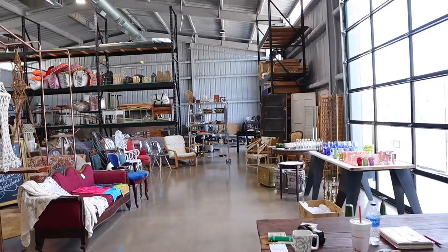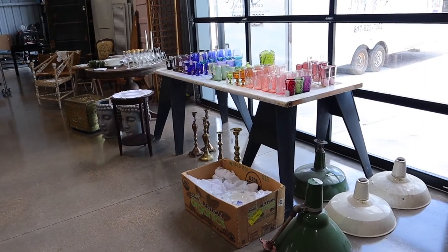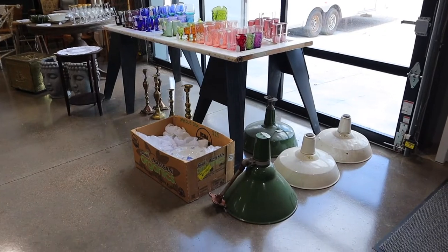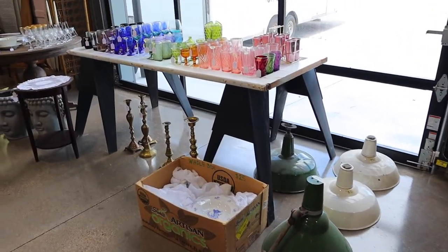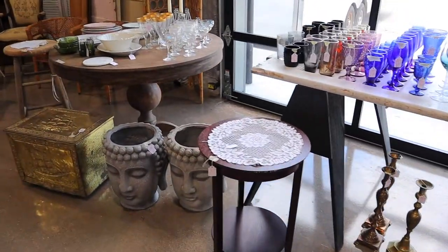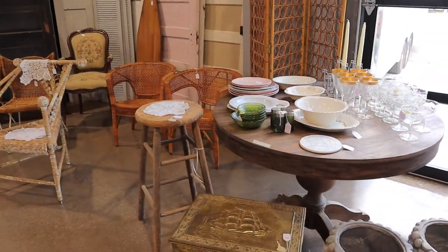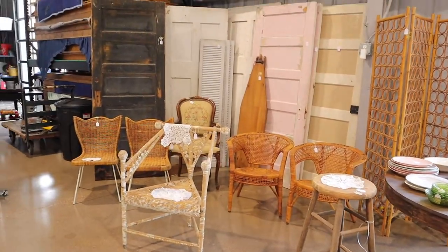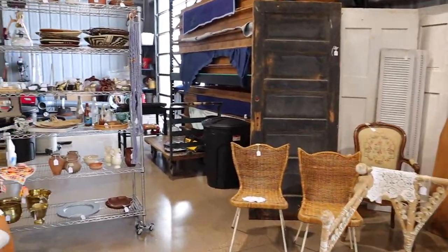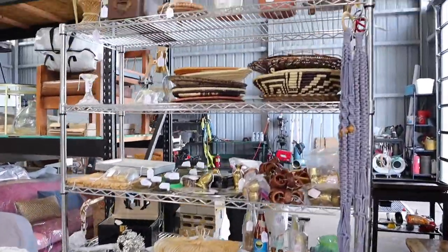Friday's sale was slow — I did sell some things, but it was slow. Today, Saturday, has been busier, which has been nice, but you can see how much stuff is still left, which is crazy. I've done well and I'm pumped, but look at how much cool stuff is still here.